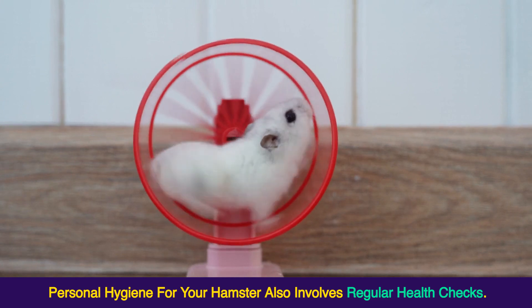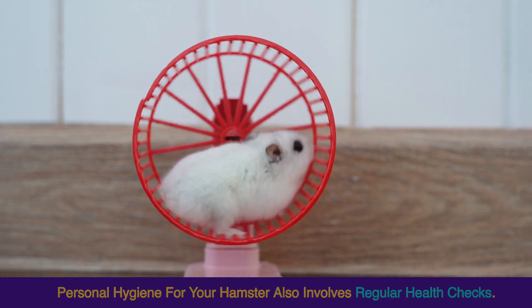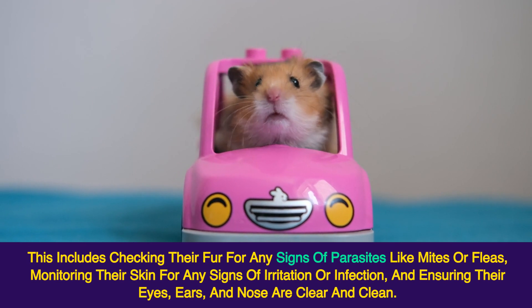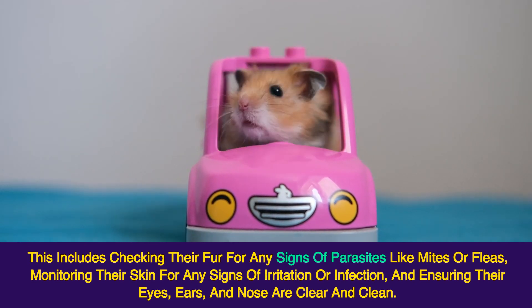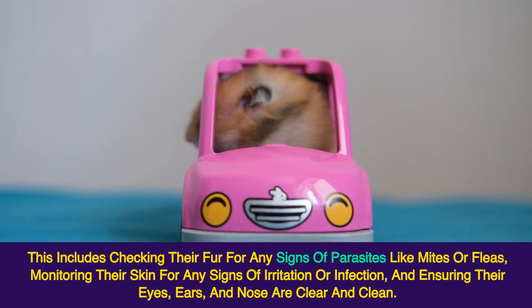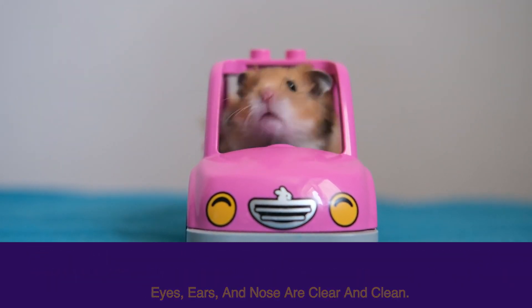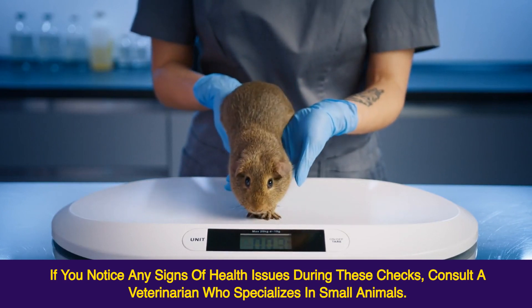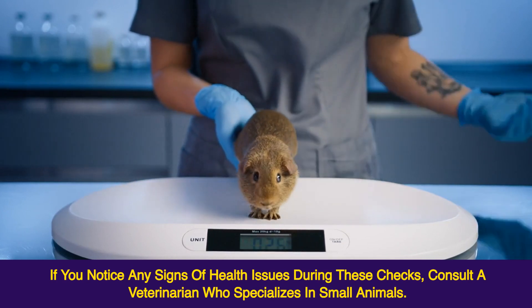Personal hygiene for your hamster also involves regular health checks. This includes checking their fur for any signs of parasites like mites or fleas, monitoring their skin for any signs of irritation or infection, and ensuring their eyes, ears, and nose are clear and clean. If you notice any signs of health issues during these checks, consult a veterinarian who specializes in small animals.